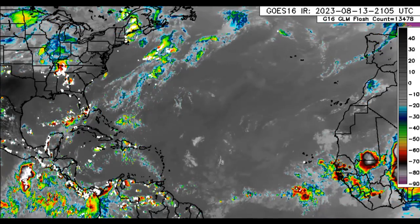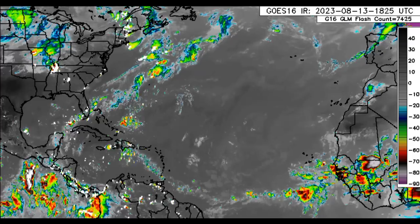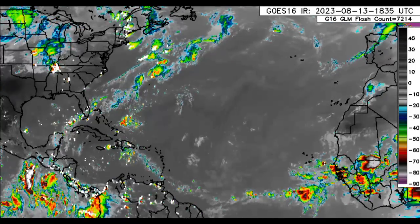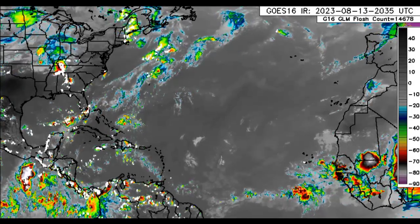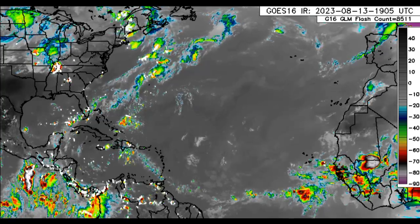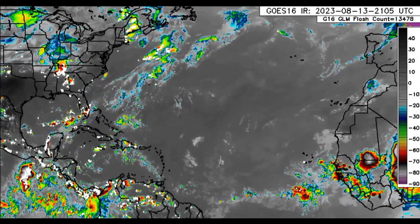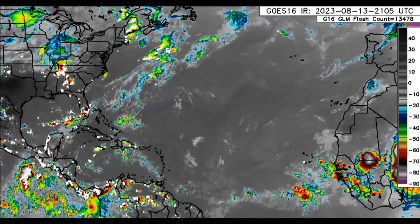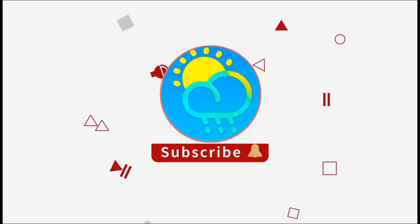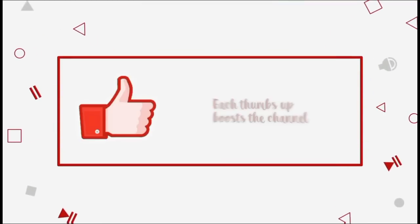Hey everyone, it is Dani and welcome to this update. I hope that you have been doing really wonderful this Sunday. I'm going to be taking you guys through the latest across the Atlantic — there are lots of showers and thunderstorms developing across some areas, and a new area is highlighted that we should watch for developments. Over in the Eastern Pacific, there is quite a bit of activity going on. Please do subscribe if you haven't yet and tap the bell so you never miss an important video.